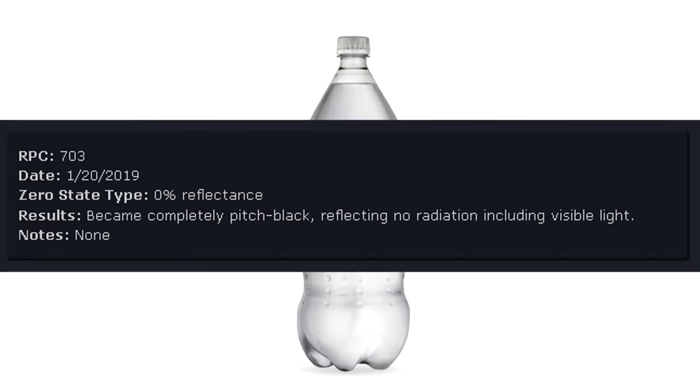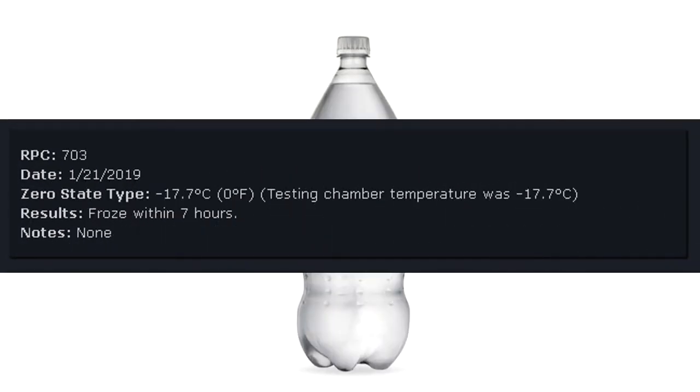RPC-703 Date: January 20, 2019. Zero state type: Zero percent reflectance. Results: Became completely pitch black, reflecting no radiation including visible light. Notes: None. RPC-703 Date: January 21, 2019. Zero state type: Minus 17.7 degrees Celsius, or 0 degrees Fahrenheit. Testing chamber temperature was minus 17.7 degrees Celsius. Results: Froze within 7 hours. Notes: None.